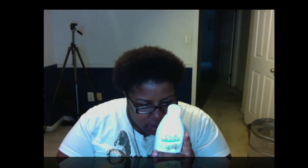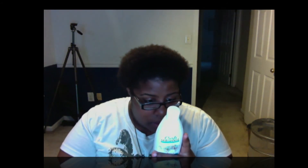It says free of this, free of that, and I do see that it has some stuff that I can't name. But we'll see how it goes.